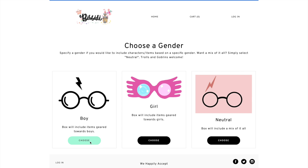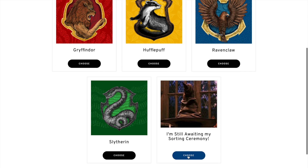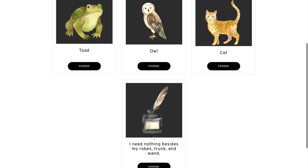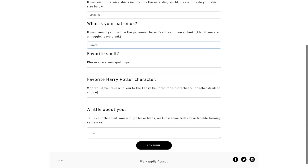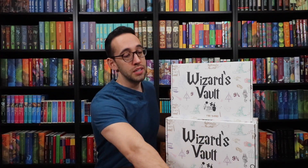We're going to select the larger Wizard's Vault. You choose your gender — boy, girl, or neutral — then you choose your house, or select 'I'm still waiting for my sorting ceremony.' Then you choose your favorite creature companion, or select that you don't want anything except robes, trunk, and wand. We'll select an owl. You type in your robe size — medium. What is your Patronus? A raven. Then you go with favorite spell, favorite Harry Potter character, give a little bit of information about yourself, and that's it. They will then customize a box for you.